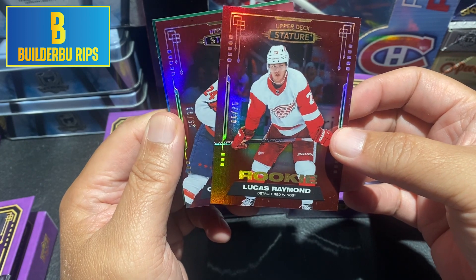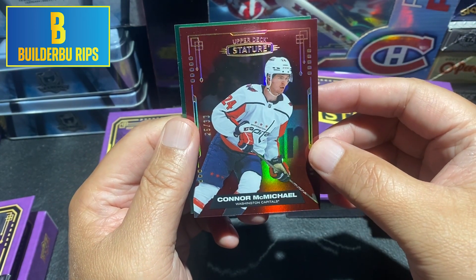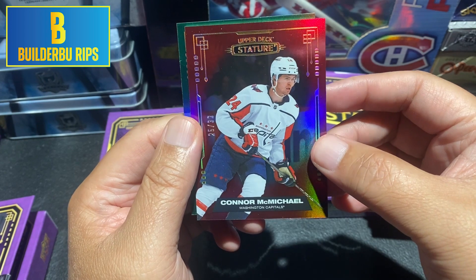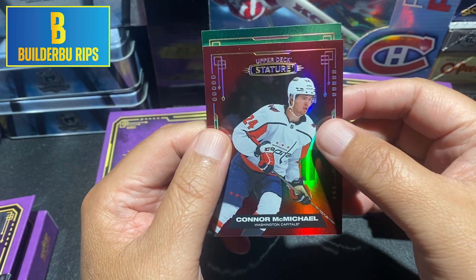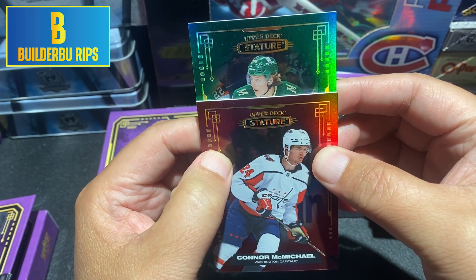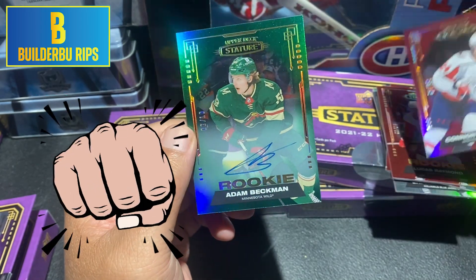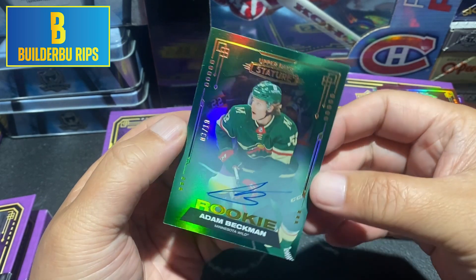Number 33 — Connor McMichael, numbered to 33. It doesn't even say rookie, so it's not a rookie card — just a random Connor McMichael to 33. It would be nice to get a 33 of Nick Suzuki. But here's our auto — it's green. Going to say... Adam Beckman. Adam Beckman rookie auto, numbered to 10. Hey — that's a nice low-numbered auto of Adam Beckman.